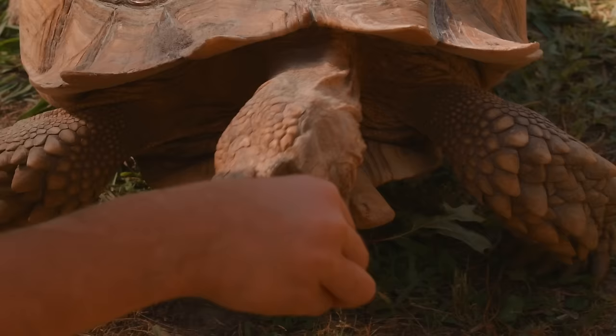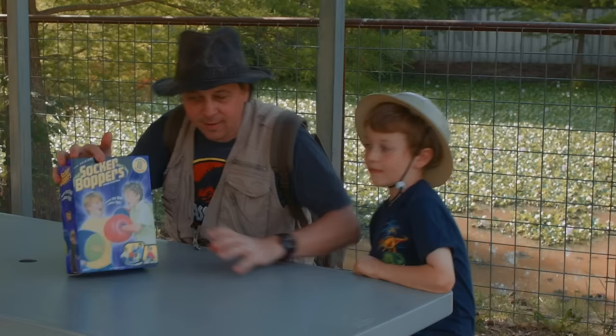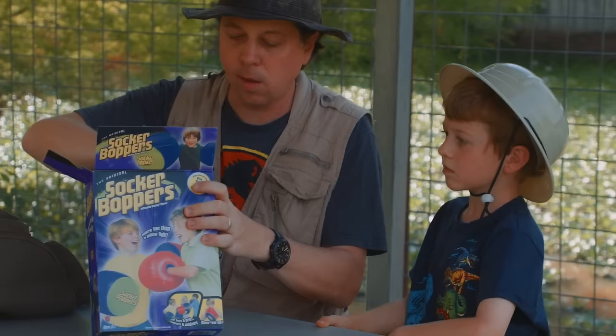Turtle race! Hey LB! Did you find the surprise toy? It's the Soccer Boppers — inflatable boxing gloves! I think we can get into a boxing challenge with this! Let's open up the Soccer Boppers!